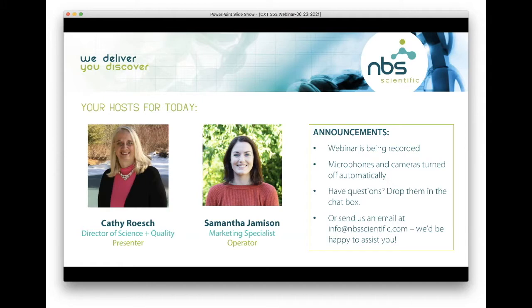Just a couple of announcements before we dive in. This webinar is being recorded, so if you have to leave early for any reason or miss a portion of the presentation, no need to worry — we will reach out to you with a link to the recording. Your microphones and cameras are turned off automatically, so if you have any questions throughout the presentation, please drop those in the chat box on the right side of your screen.